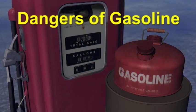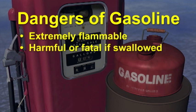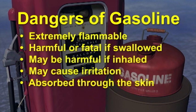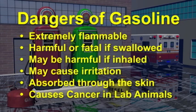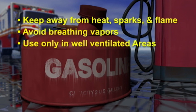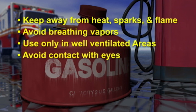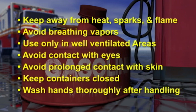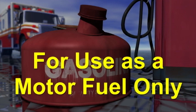All persons who dispense fuel need to be aware of the associated hazards of fuel. Dangers of gasoline: extremely flammable; harmful or fatal if swallowed; may be harmful if inhaled; may cause irritation; may be harmful if absorbed through the skin. Long-term exposure to vapors has caused cancer in laboratory animals. Keep away from heat, sparks, and flame. Avoid breathing vapors. Use gasoline only in well-ventilated locations. Avoid contact with eyes and prolonged contact with skin. Keep containers closed. Wash hands thoroughly after handling. For use as a motor fuel only.